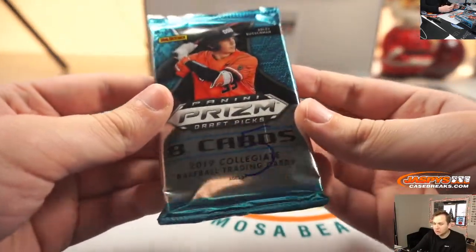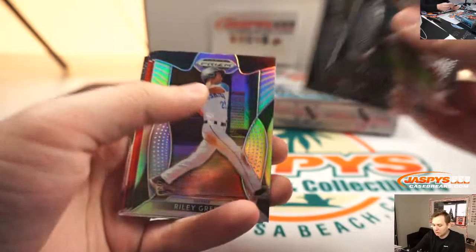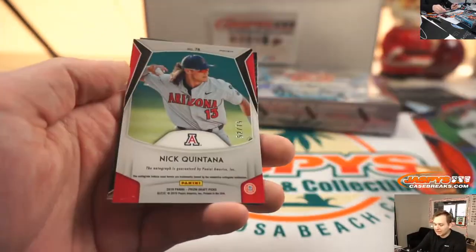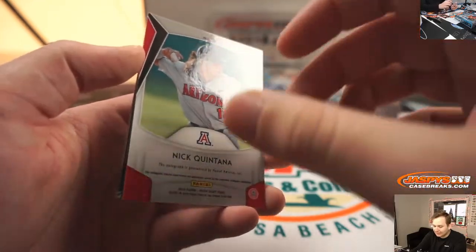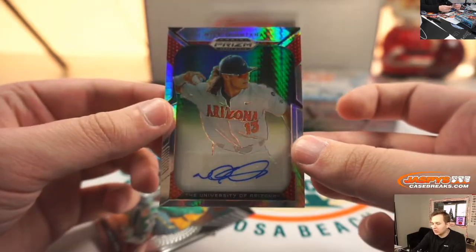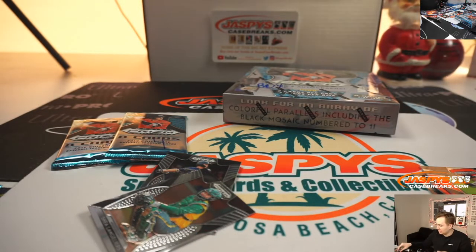Now pack five for John. We got a Riley Green Silver, Bobby Witt Jr., Matt Cantorino. And number 2 of 75, Nick Quintana from the University of Arizona. Nice — what a numbered autograph so far.